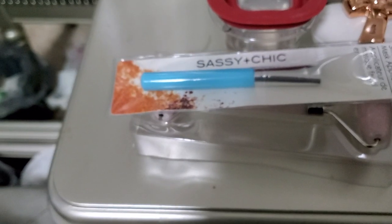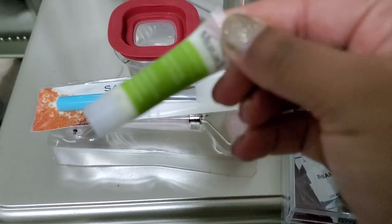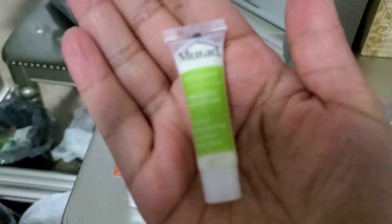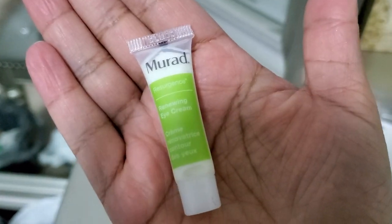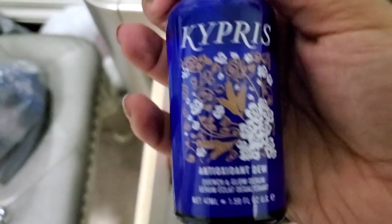Let's see — this is like a little travel-size eye cream and a face oil. I guess I can pass those on too. This one smells really bad now, so I'm going to throw that away.